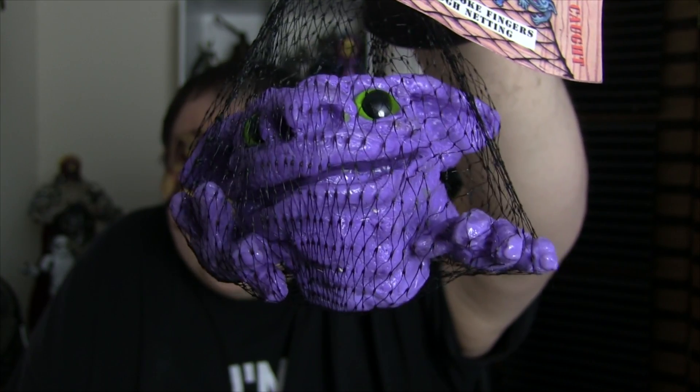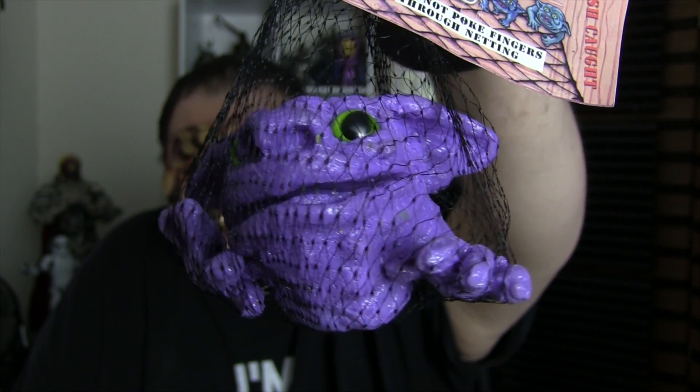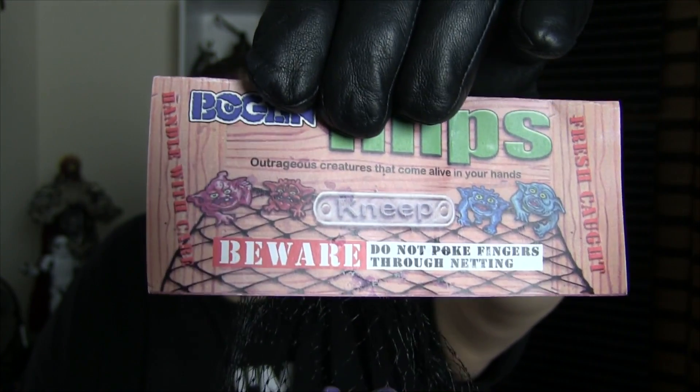I'm not a fan! The purple Imp I might keep in its netting because this is the Super Rare Limited edition and you can't get these anymore. These are sold out. I have one.